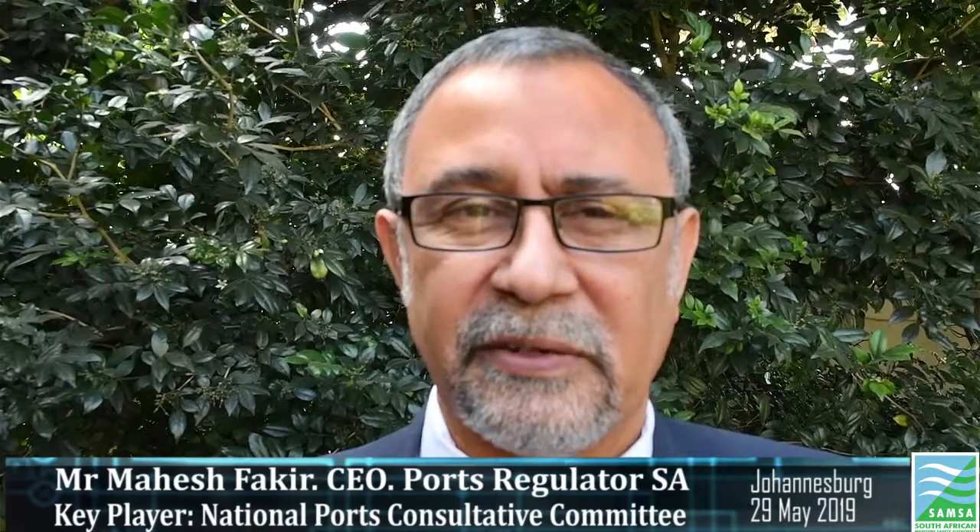Annually there is a price determination process, and on the 1st of August of each year the National Ports Authority submits its tariff application to the Ports Regulator. The regulator uses both its methodology and tariff strategy in assessing pricing going forward into the following three years — the first year being the actual price and two years indicative pricing.